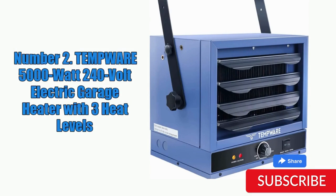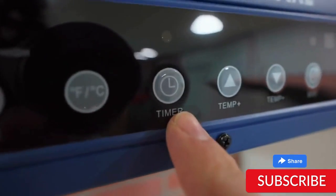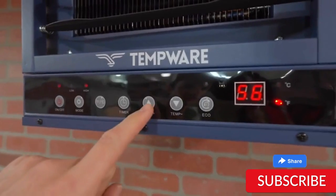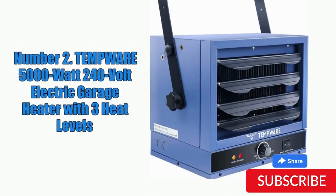It also has a built-in fan to help distribute heat evenly throughout the space. Installation of the TEMPWARE heater is relatively straightforward, and it comes with a mounting bracket for easy ceiling or wall installation. However, some users have reported that the mounting bracket could be sturdier. One potential drawback is that it can be quite noisy, with some users reporting a loud fan noise when the unit is running. Additionally, the high power output may not be suitable for smaller residential spaces. Overall, the TEMPWARE 5000W 240V Electric Garage Heater is a powerful and reliable heating option for those looking to heat large spaces like garages and workshops.